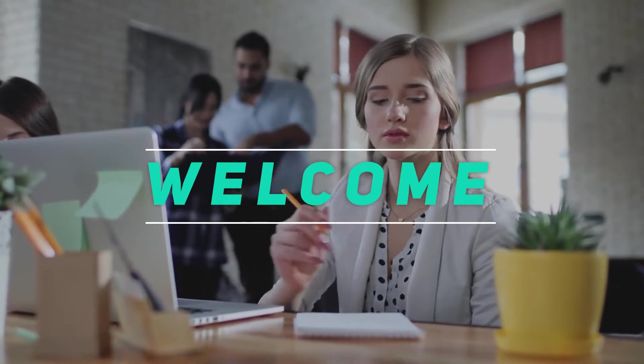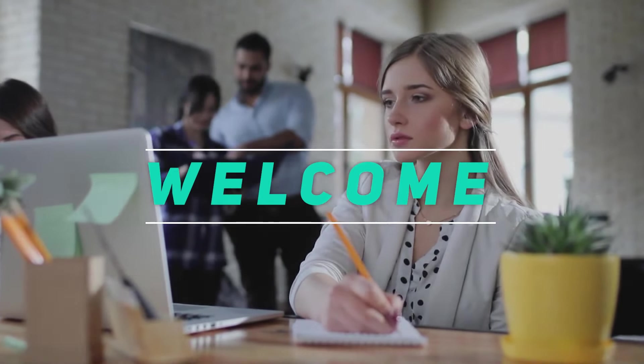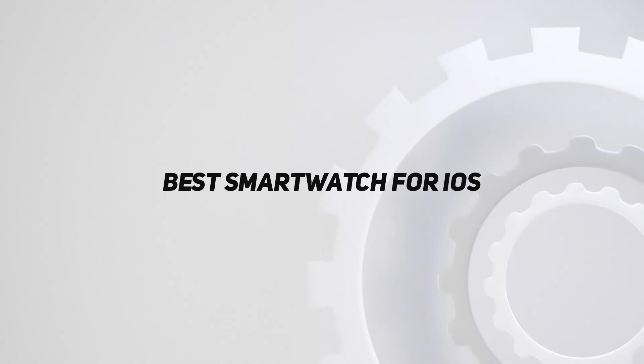Hey, welcome back to my channel. In this video, I'm gonna talk about the top 5 best smartwatches for iOS.